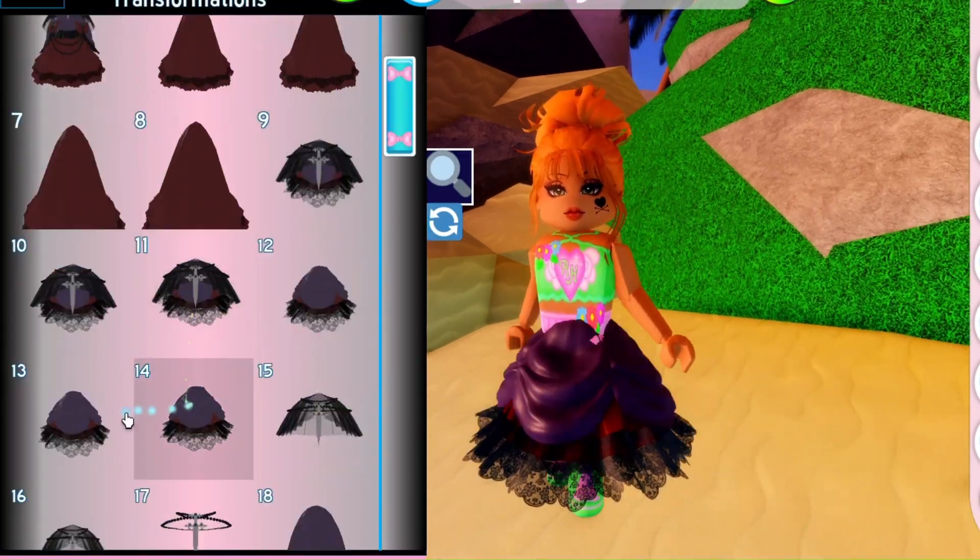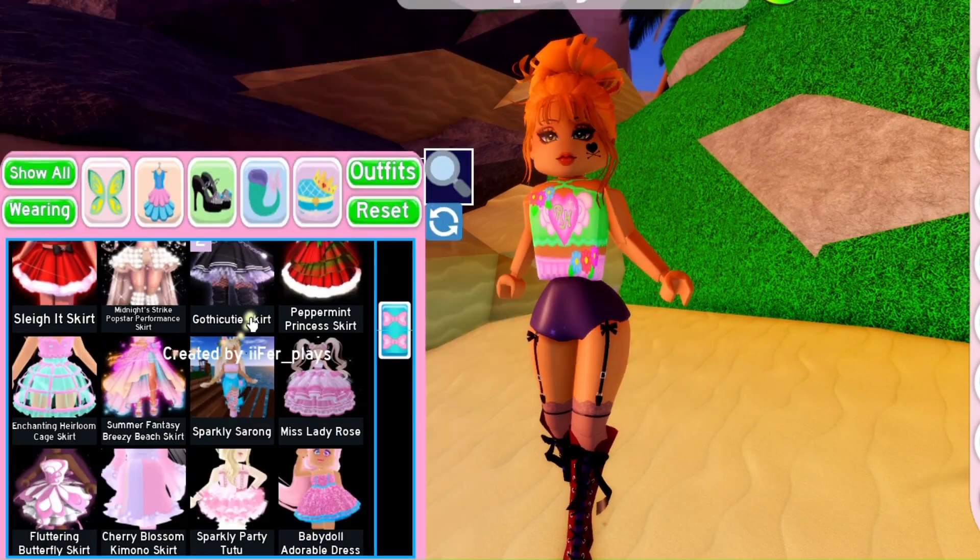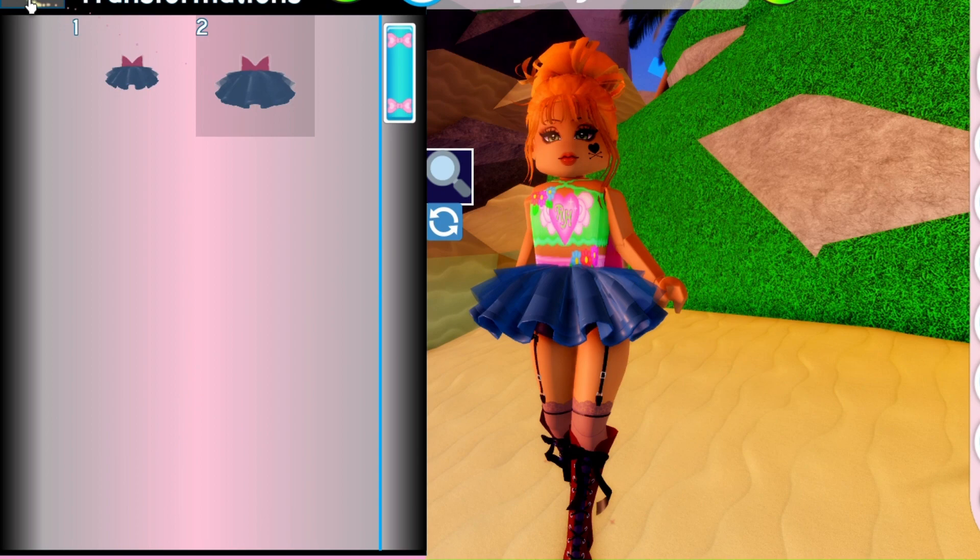I'm just going to create them from the top of my head, and if they turn out cute and you want to use them then go ahead. All I know is that I want to use dark colors and that's about it.